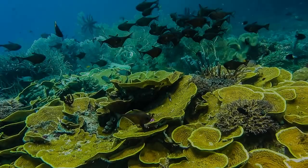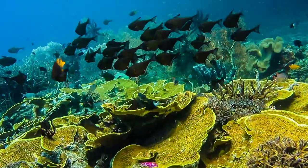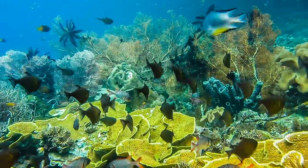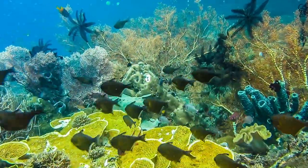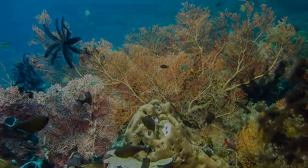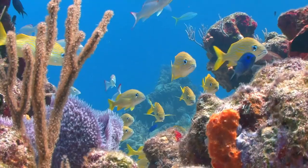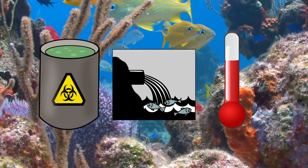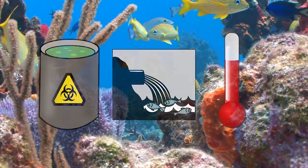So it's pretty clear that reefs are important — vitally important to humans and marine life alike — but they're also severely threatened. A multitude of factors are combining to put coral reefs at complete risk of extinction. Ocean acidification, pollution, and rising temperatures are tearing away at a vital link in the coral life cycle.